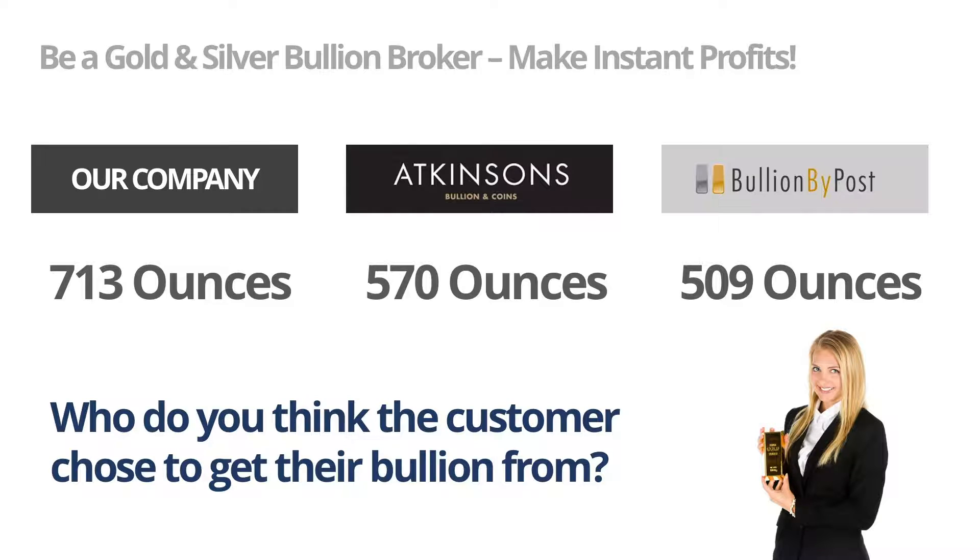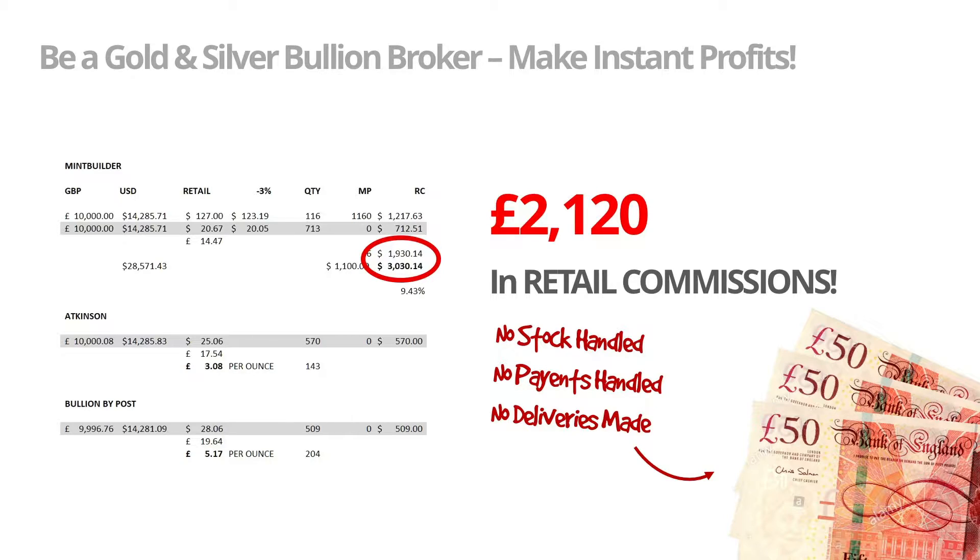So who do you think the customer chose to get their bullion from? Given that Bullion By Post could supply 509 ounces, Atkinsons could supply 570 ounces, and our company could supply 713 ounces for the same 10,000 pounds — of course the customer chose our company. The affiliate made a clear 2,120 pounds in instant retail commissions for this order. The affiliate didn't handle any stock or payments, made no deliveries, yet still made 2,120 pounds.